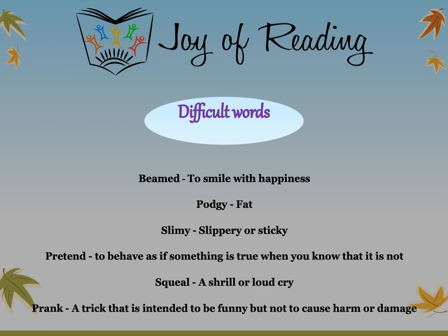Let us look at some of the difficult words from today's story. "Beamed" — to smile with happiness. "Podgy" — means fat. "Slimy" — slippery or sticky. "Pretend" — to behave as if something is true when you know that it is not. "Squeal" — a shrill or loud cry. "Prank" — a trick that is intended to be funny but not to cause harm or damage.